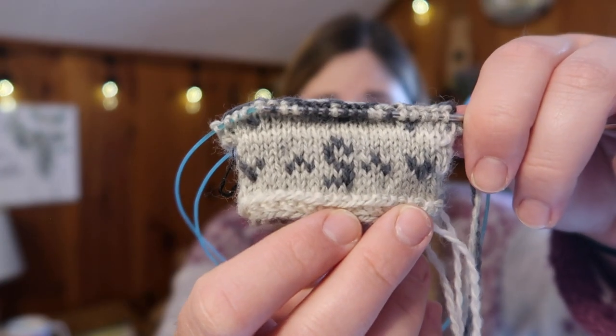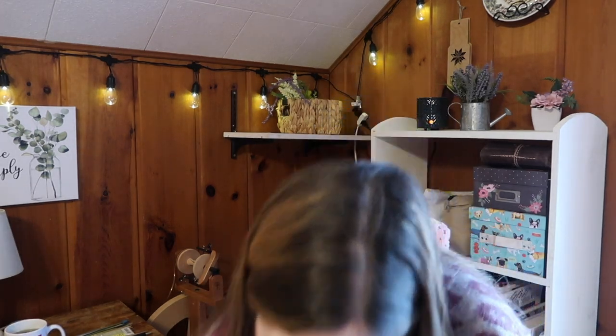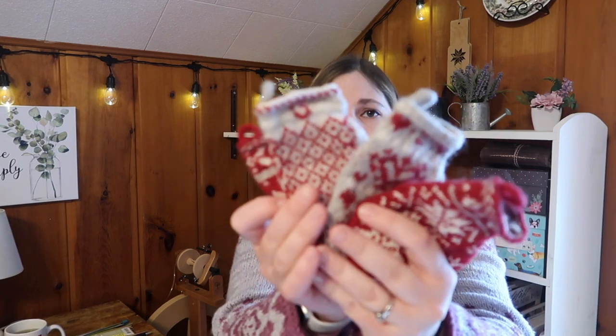My first WIP to show is another mitten from my mitten garland advent calendar — I'm on number five. I still love working on these; I try to work on them in the morning. Here are the first four — they're such cute little colorwork mittens for an advent garland. I'm knitting them on size US1 needles and the yarn is Knit Picks Palette, a fingering weight, non-superwash yarn.